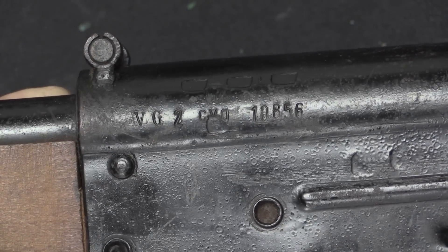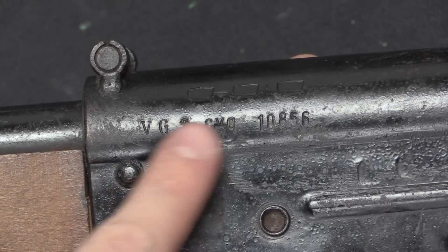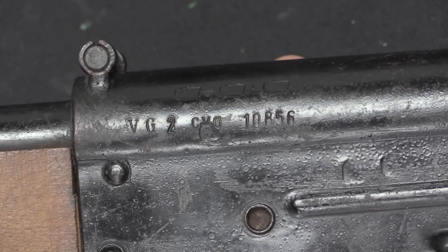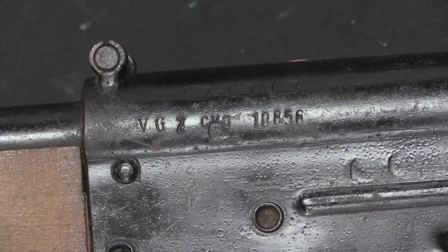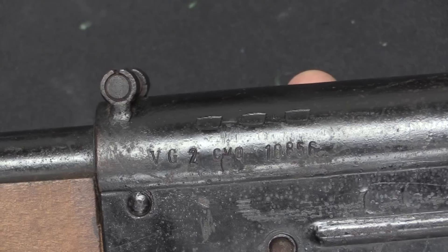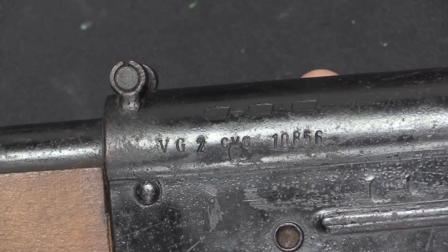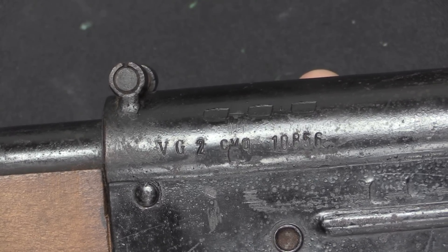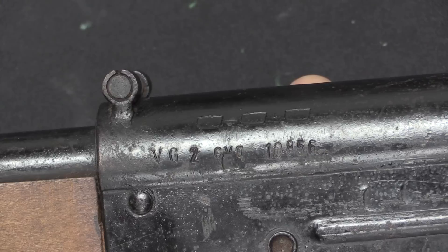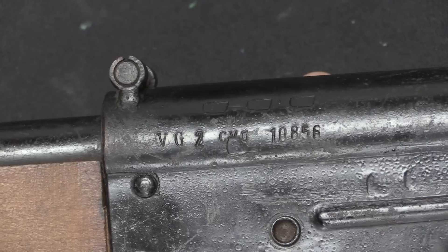That CYQ is the Spreewerk production code for the Sudetenland plant. Those of you who are into German World War Two collecting will notice that CYQ is the same as one of the major producers of Walther P38 pistols — that's correct, Spreewerk made P38s. It's generally considered that when they started VG2 production, that replaced P38 production. They were probably running low on available materials to make P38s anyway, and being able to produce a really cheap rifle was of more utility than producing a much smaller number of handguns at that point in the war.